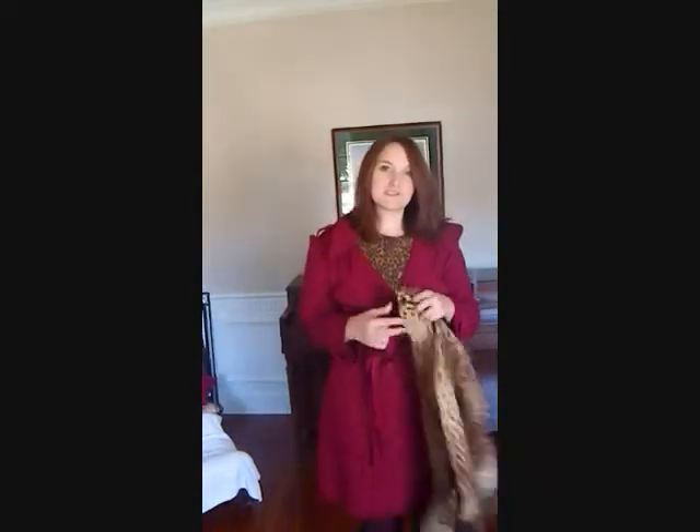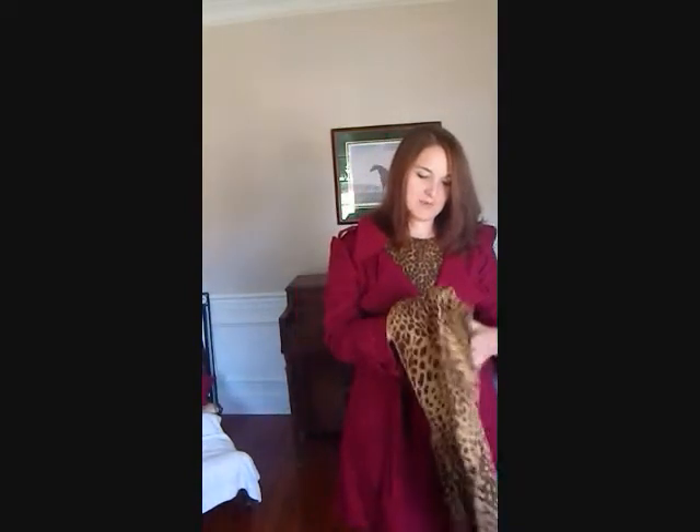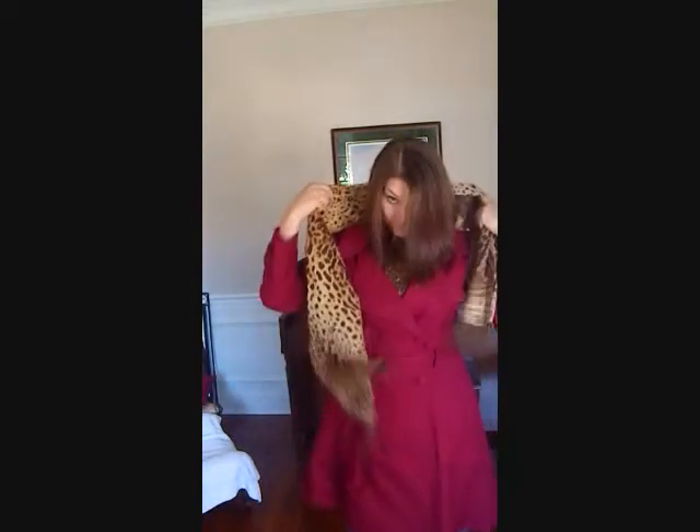Of course, you could also add a scarf, and I've chosen a leopard one because it goes with everything. Just tie it there, and you're warm, and your trench coat still looks fabulous. Or, of course, if you're like me and you get cold a lot, you could do both — have both the pin and the scarf.